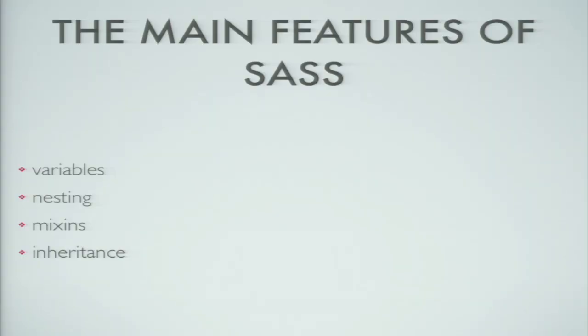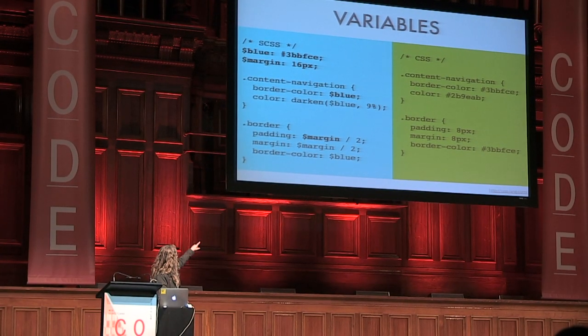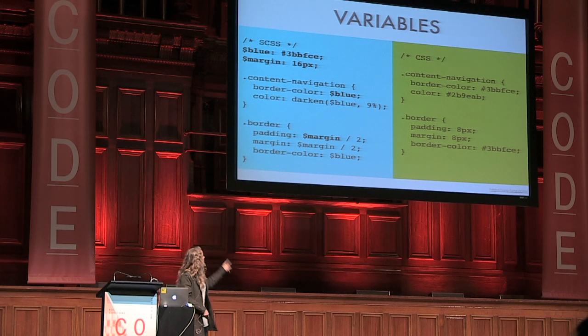The main features of SaaS I'm going to talk about today are variables, nesting, mixins, and inheritance. You can define variables like $blue and $margin at the top, then refer to them down in your SCSS below, and they'll resolve to whatever the value is of that color or numeric value. You can also do operations on them — the padding is actually the margin divided by two. I should say I don't actually agree with having variables named like $blue, but we'll get into that a few slides away.